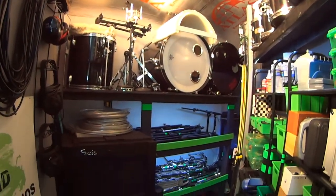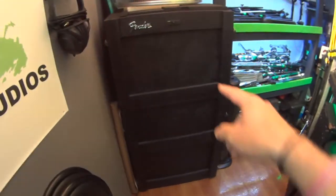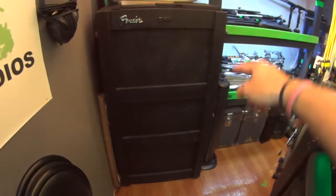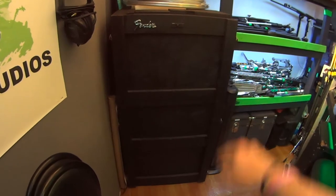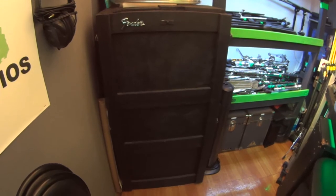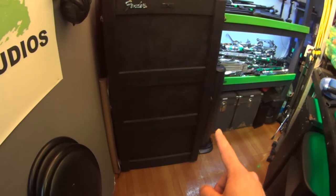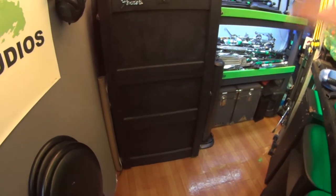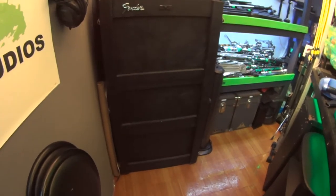Now we move to the other wall over here, which has more of the bigger, heavier stuff. Starting with this huge box — two and a half feet wide, two and a half feet deep, and four feet high. This is an isolation cab. It has a single Vintage 30 12-inch guitar speaker inside with a movable mic system. I'll do a separate video on this entire guitar isolation cab because it's really cool and sounds amazing. Essentially all the guitars I record go through this isolation cab.